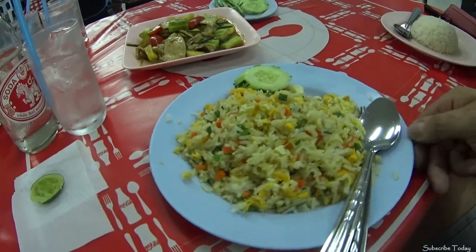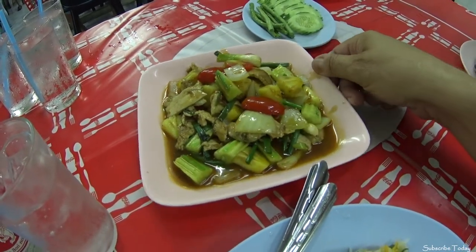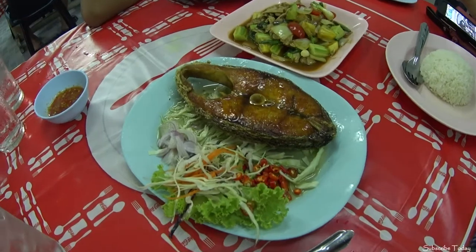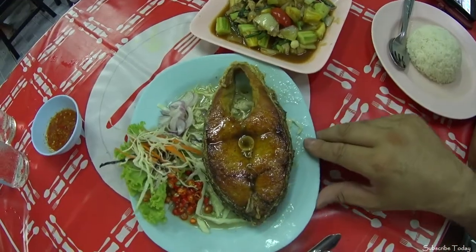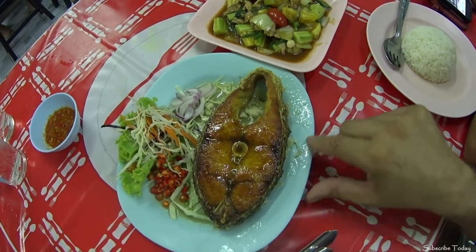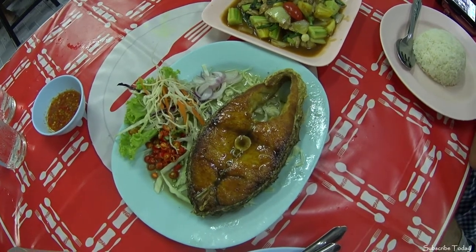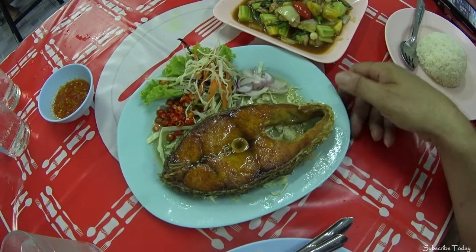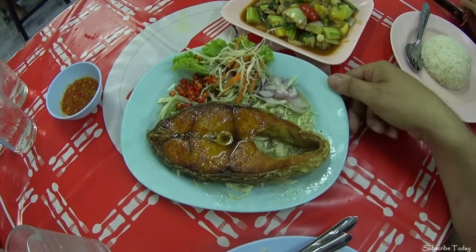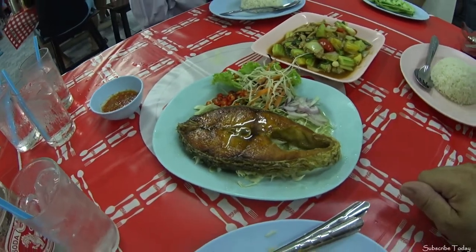I've ordered egg fried rice, and tonight I'm having the sweet and sour chicken. My wife has ordered the mackerel fillet, which is cooked in a fish sauce — one of her favourite dishes when we come to this restaurant. Anybody who watches my channel regularly will know I'm not a particular lover of seafood, however when my wife orders this dish I do actually enjoy it very much.